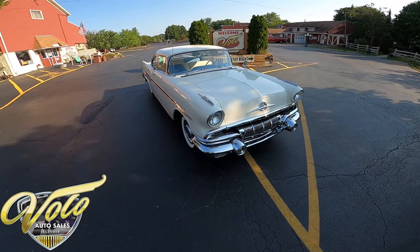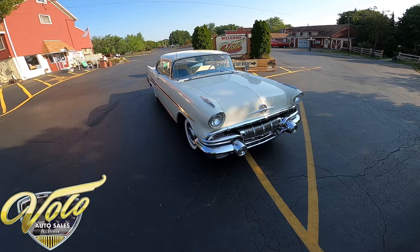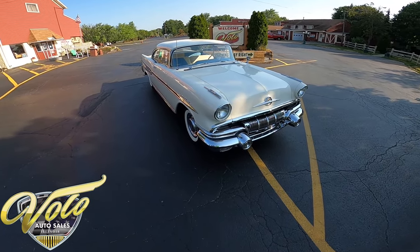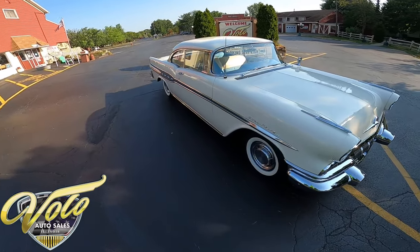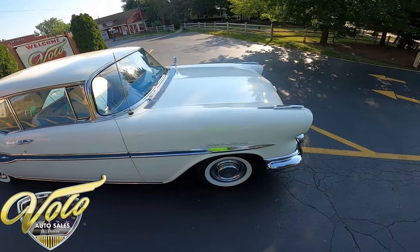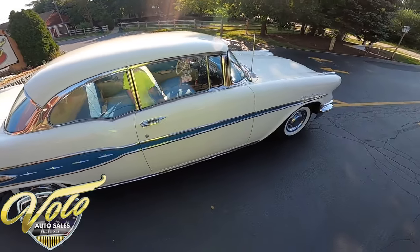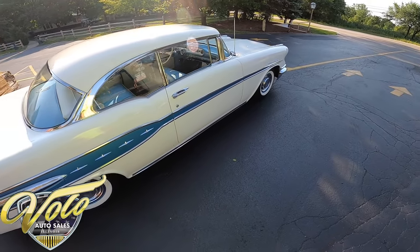Hey everybody, this is George with you at the Volo Auto Museum, and today I want to invite you on a virtual test drive in a 1957 Pontiac Star Chief. Now this car looks awesome. I love the cars from the 50s — the style, the personality, the character, everything about them I just love.